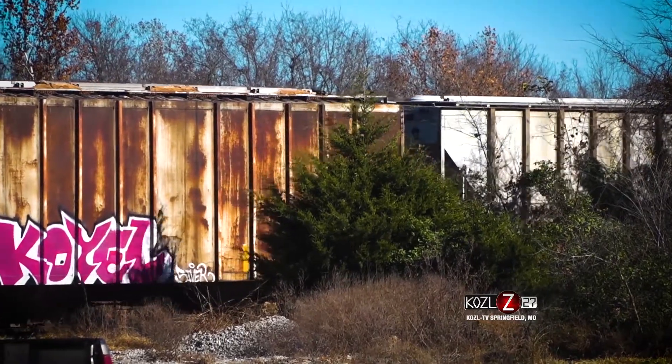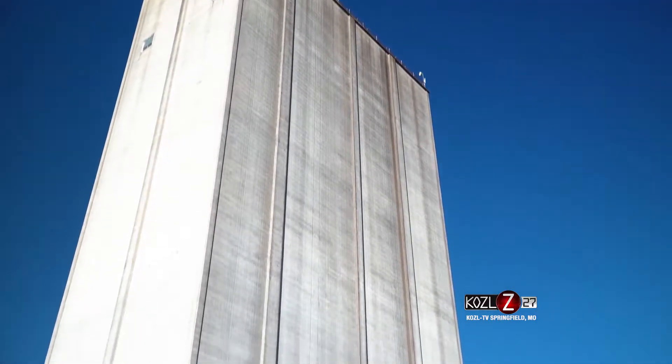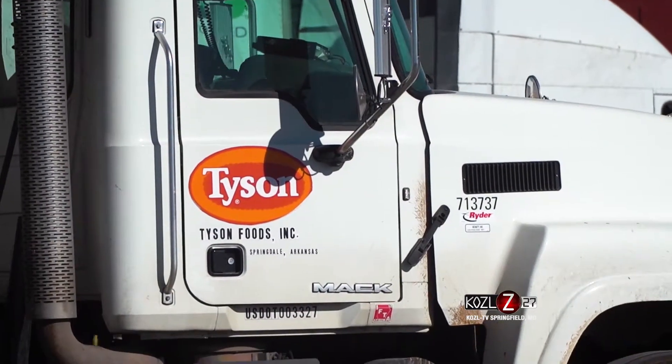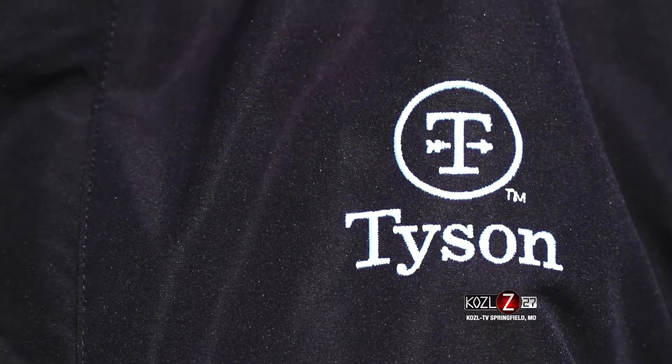We're here at the Tyson's feed mill in Aurora, Missouri to see what they're doing to stay sustainable. David, you are the live production manager for Tyson's — what does that mean? What's your day-to-day like? I've got responsibility for basically everything on the live side of the operation, from our hatchery production to our broilers and breeders, and also feeding everything that we have out in the live side of our business.